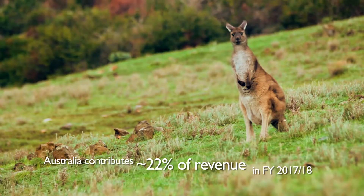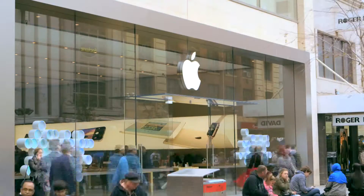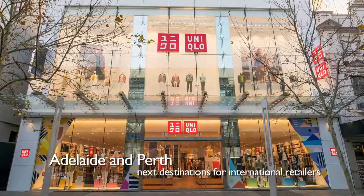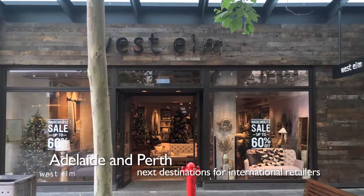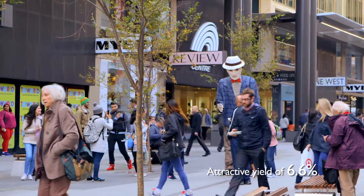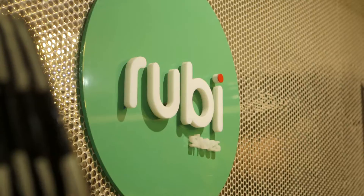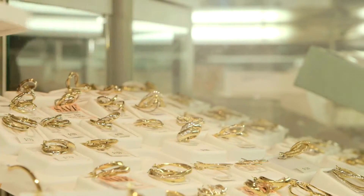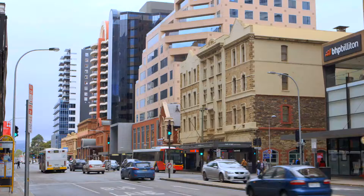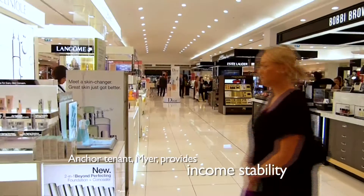Australia is our second largest market. Its retail scene is increasingly vibrant with the entry of international retailers. Our properties in Adelaide and Perth, located right in the heart of the city centre, are well-positioned to tap on this wave. Acquired in 2015, Maya Centre Adelaide is the largest mall in the city centre. Strategically located along Rundle Mall, the city's premier retail stretch, Maya Centre Adelaide is a short walk away from tourist attractions, universities and the office district.